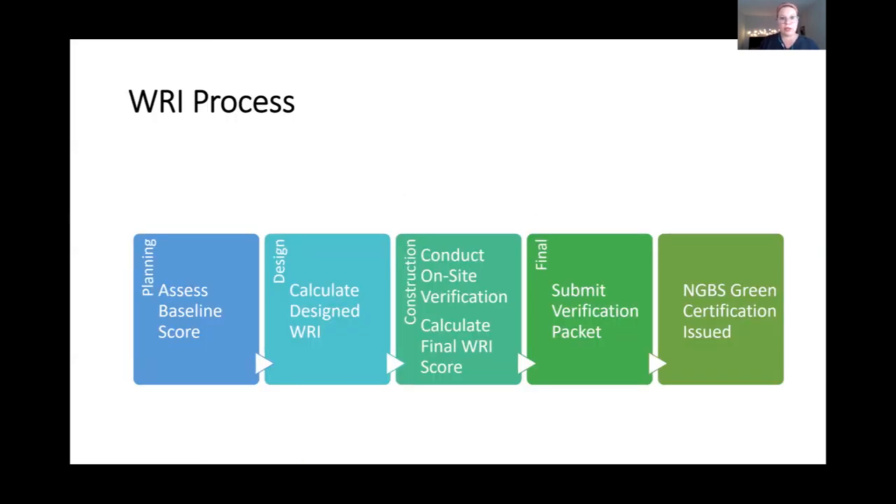Here's the process: during the planning and design phases, the WRI verifier meets with the builder and design team to calculate a preliminary design WRI score. The selected water-efficient features are then incorporated into construction. During the final inspection, the WRI verifier confirms the features present and generates a final WRI score. When the final verification packet is submitted to Home Innovation, a complete signed WRI page and the full calculator tool are included. The WRI score is identified right on the final green certificate, making it visible to the consumer.